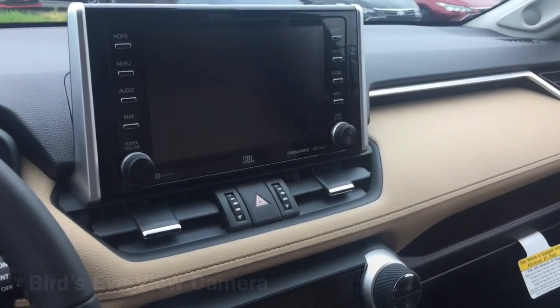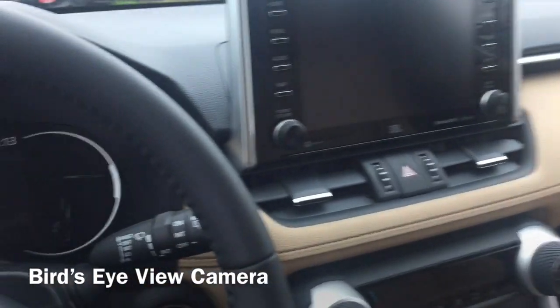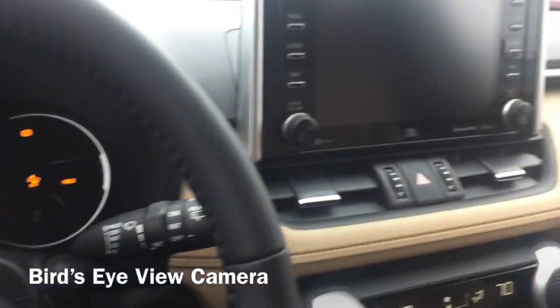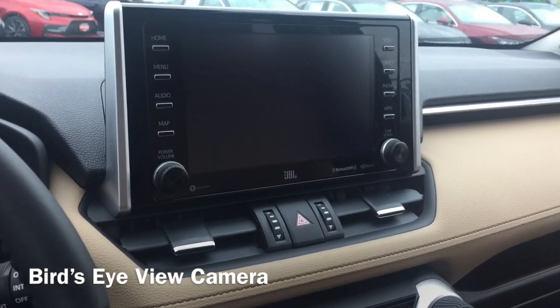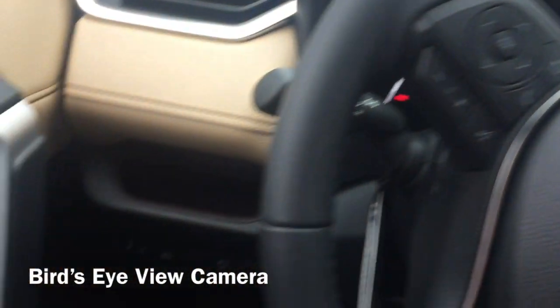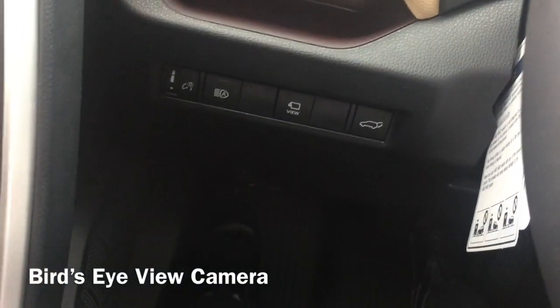To demonstrate the bird's-eye view system, I'm going to turn the vehicle on. This is push-button start, so I just put my foot on the brake and press the start button. The bird's-eye view camera works in park, drive, and reverse. In order to engage it, you have to be between zero and nine miles per hour.